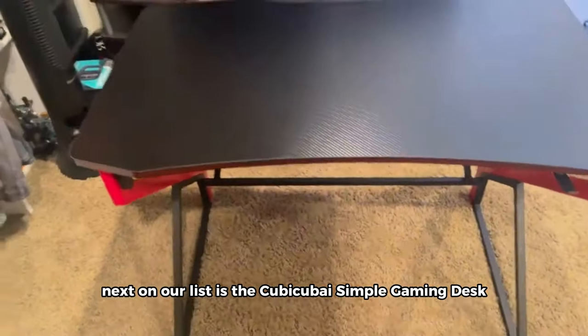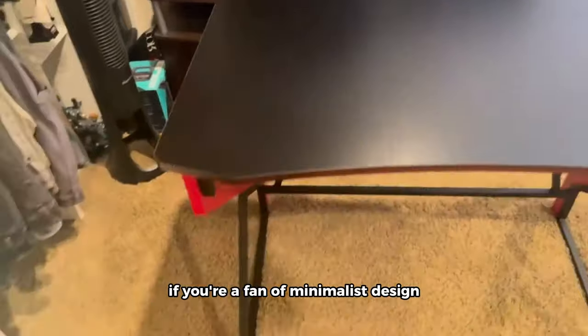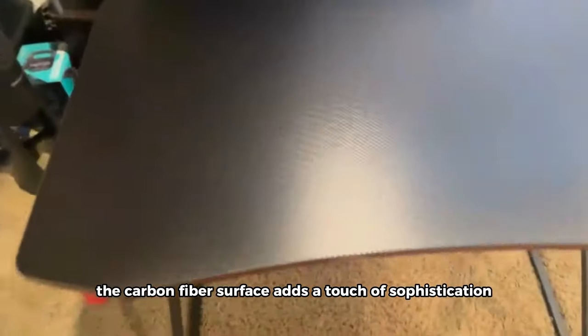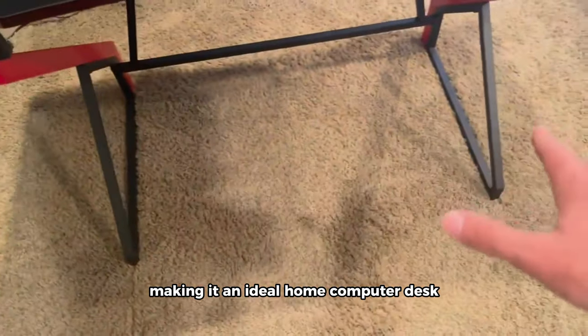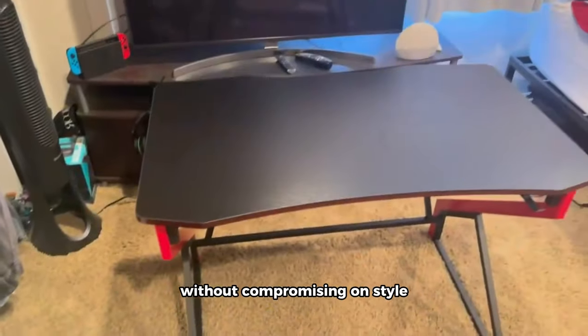Next on our list is the Kubi simple gaming desk, a Z-shaped 40-inch gamer workstation. If you're a fan of minimalist design, this desk is a perfect fit. The carbon fiber surface adds a touch of sophistication, making it an ideal home computer desk for those who appreciate simplicity without compromising on style.